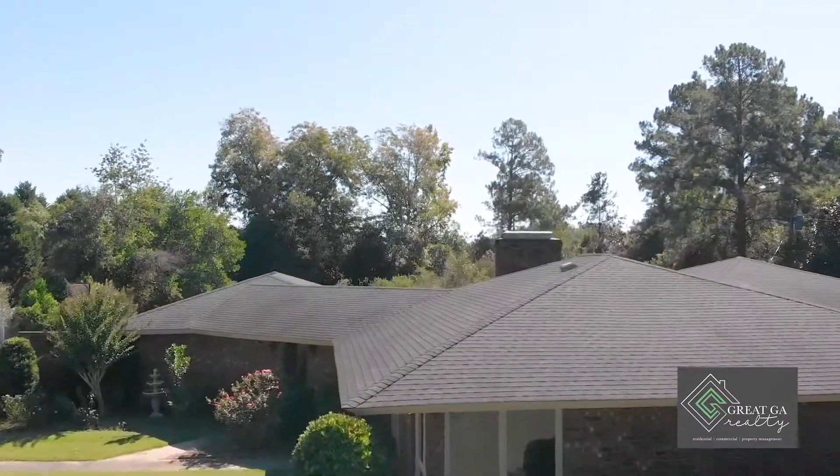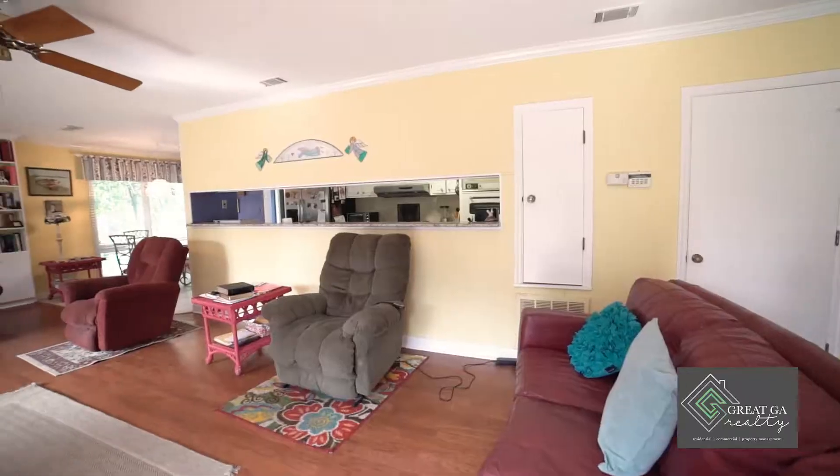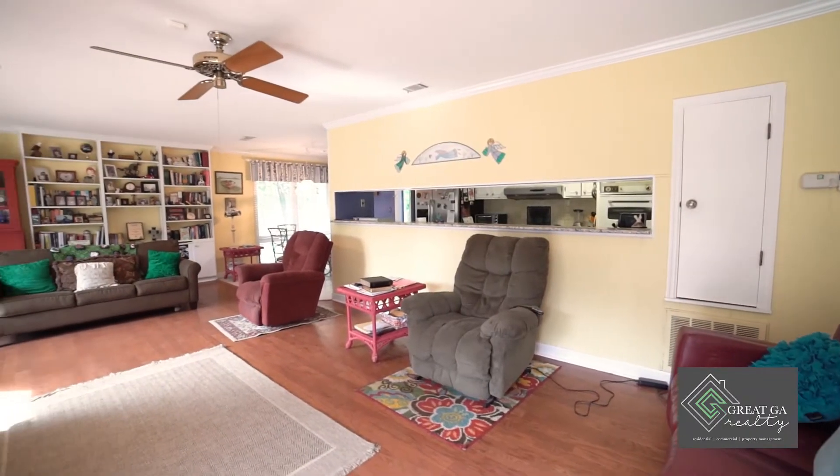The moment you walk through the door of this home, you will notice the abundance of natural light that comes through the floor-to-ceiling windows.